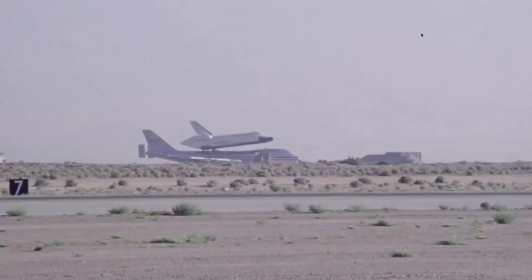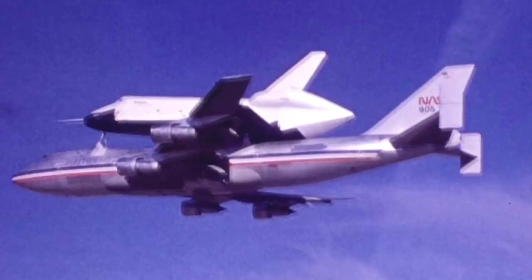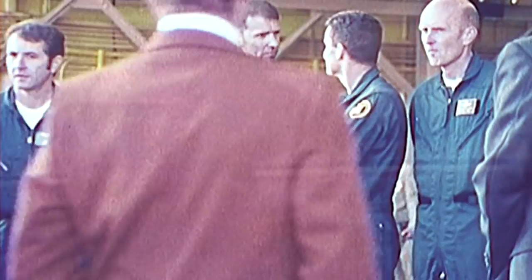Whatever its name, this bird still needed to prove it could fly. August 12, 1977. On a crystal clear California morning, high above the Mojave Desert, two NASA test pilots readied for Enterprise's first flight. The plan was for Fred Hayes Jr. and Gordon Fullerton to lift the orbiter off a modified 747, then land on a dry lake bed 15,000 feet below.